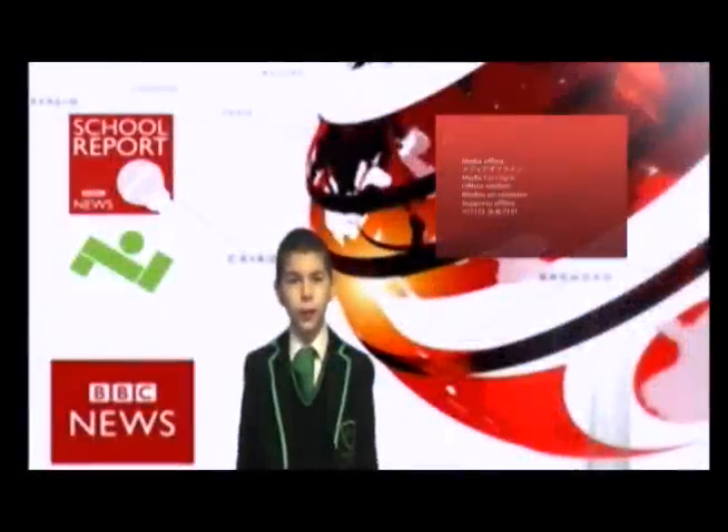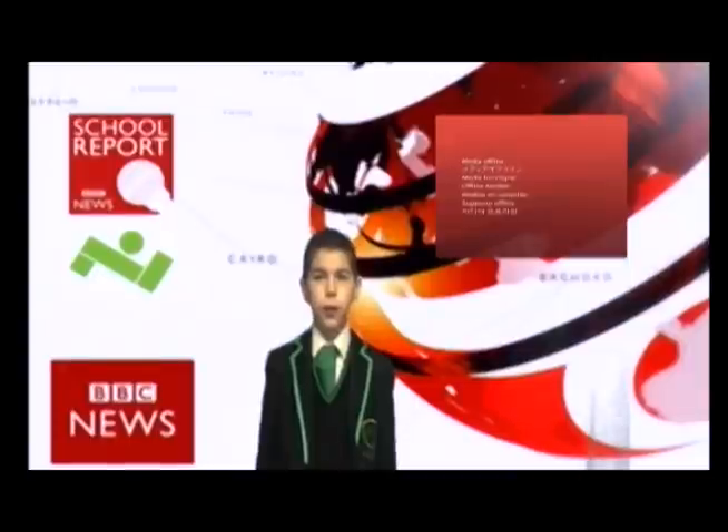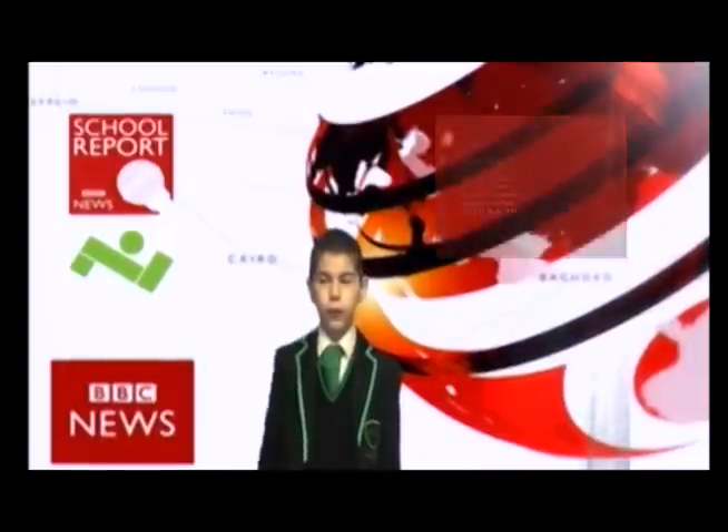Thank you for watching our BBC News Report at Evelyn Grace Academy on reading. Thank you very much.